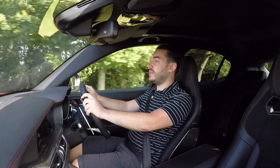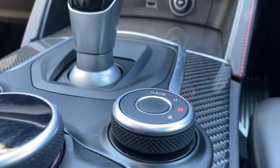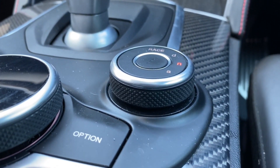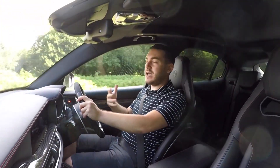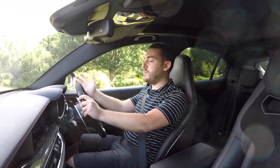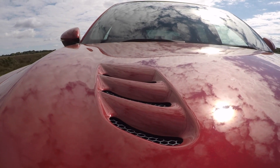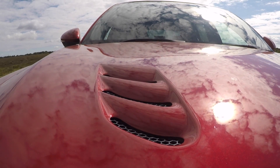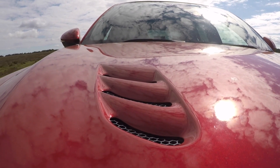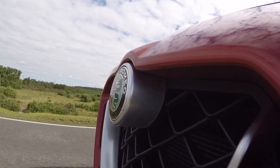The Stelvio Quadrifoglio, as you might expect, is governed by a series of selectable drive modes, aptly named DNA, selectable via this little scroll wheel. In A, the car will actually deactivate cylinders to try and save some fuel — but it's a bit like using a damp tea towel to put out the Great Fire of London. The best we've seen out of this car on our best behaviour is about 24 miles to the gallon. Put it into N and everything sort of wakes up a little bit. I find A dulls the throttle a bit too much. In N, everything's reasonably responsive — the steering feels more natural and the gear selection doesn't feel quite as lazy.